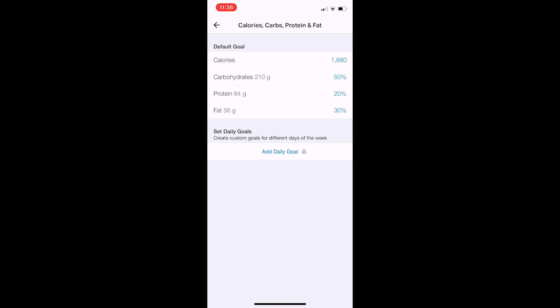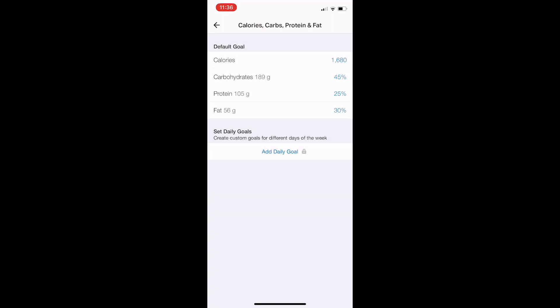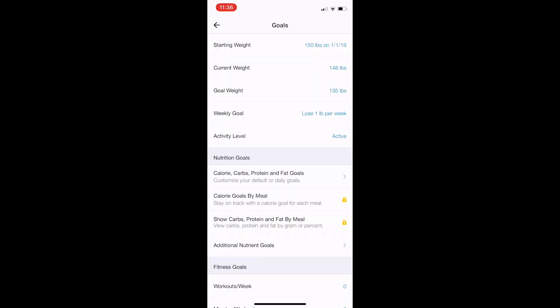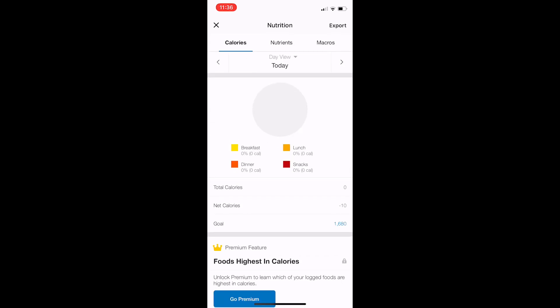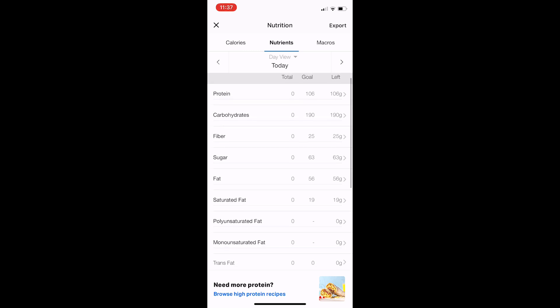Then we're going to change the macro percentages. If you are a vegetarian, leave it with 50% carbs, 20% protein, and 30% fats. However, if you are a big meat eater, feel free to change the protein to 25% and the carbs to 45%. So that's essentially what your macro goal is going to be. This setup is for someone who is not nursing. Now click Diary, scroll to the bottom, and click Nutrition. Right there under nutrients, you can see your goal for protein, carbohydrates, and fat. We are tracking macros.